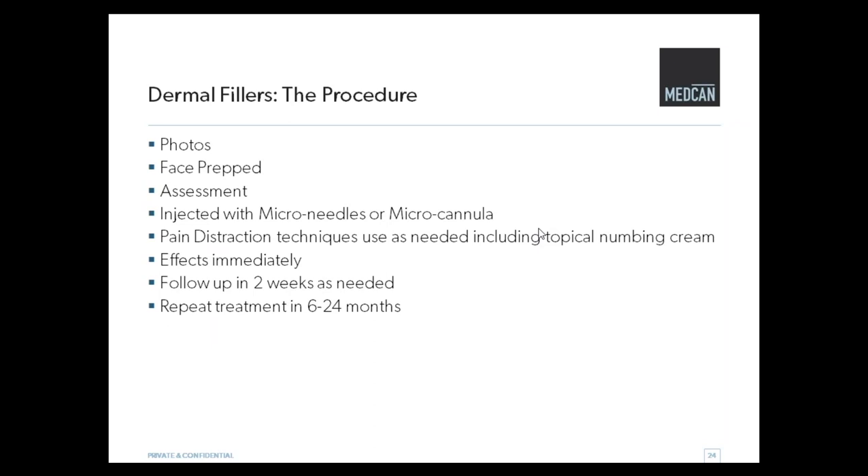For the procedure, we take photos, prep the face, and check in every time to see what we're looking to do. We inject it with needles, but we can also use something called a micro-cannula — a tool where we make one small entry point and from there reach lots of different places in the face, which really decreases the risk of bruising and is much more comfortable. We use little tricks to make sure things are comfortable, and some patients like numbing cream beforehand. You see the effects right away, but it does take about two weeks for things to settle in, and we retreat every 12 to 24 months depending on the goal.